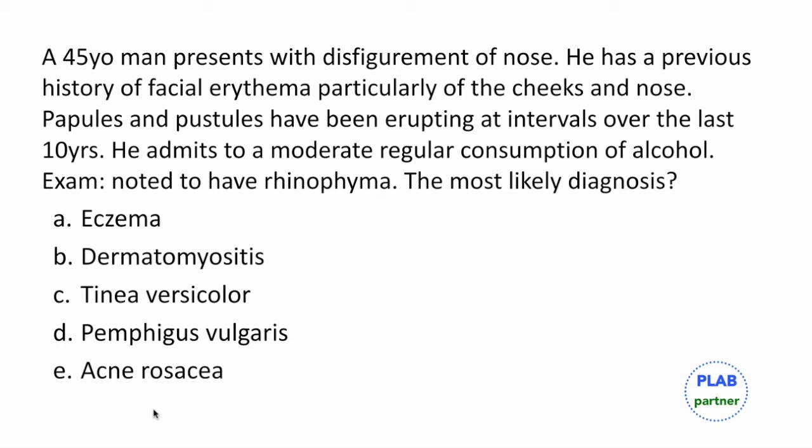Acne rosacea can be worsened with the appearance of hot flushes when exposed to heat, sunlight, stress, alcohol, or spices. Treatment generally involves moisturising or using antibiotics — either topical like metronidazole or systemic like doxycycline or azithromycin — to take care of the underlying chronic infection.